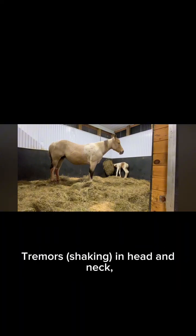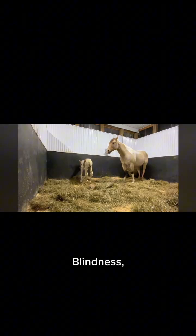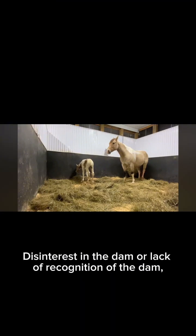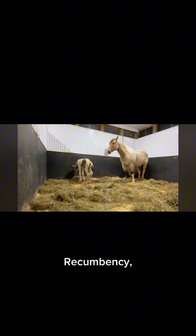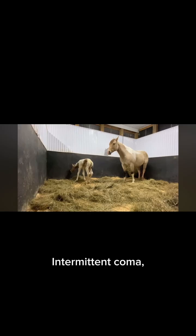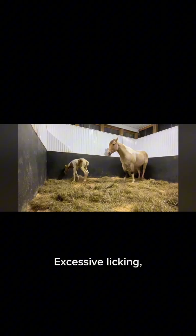Seizures, tremors, shaking in head and neck, weakness or lethargy, blindness, staggering, legs splayed, difficulty standing, stiff legs, disinterest in the dam or lack of recognition of the dam, loss of suck reflex, walking into things due to blindness or lack of awareness, recumbency, flailing legs while recumbent.